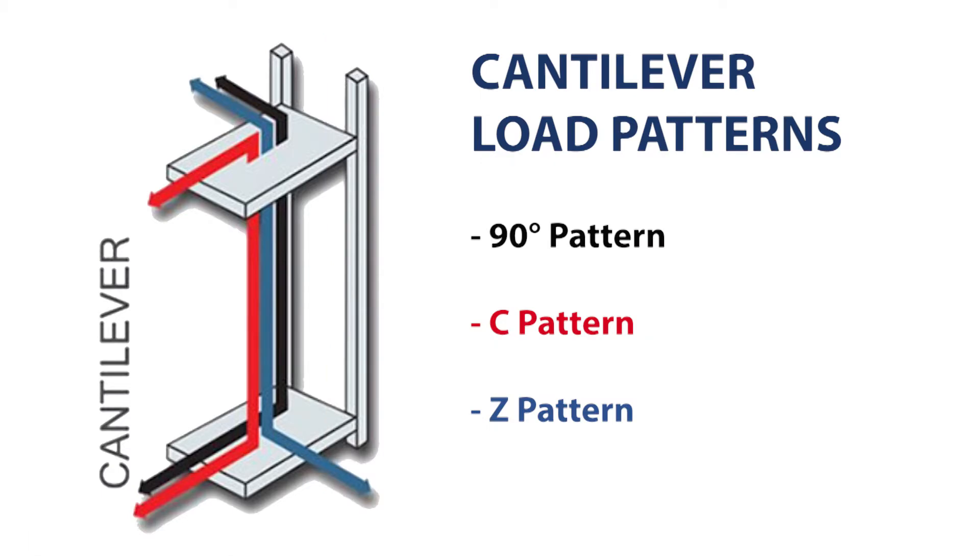Using a cantilever configuration allows three load patterns: a 90-degree load pattern, a C pattern, and a Z pattern. This means you can load from the front and unload from the side (90-degree load pattern), load and unload from the front (C pattern), or load from one side and unload from the opposing side (Z pattern). This means more loading and unloading flexibility to maneuver loads, especially in space-constrained areas.